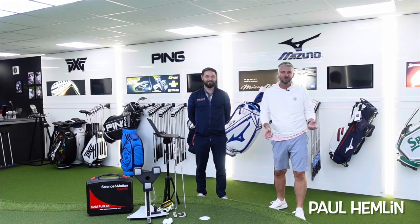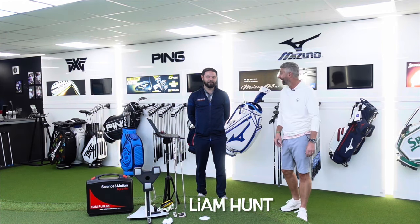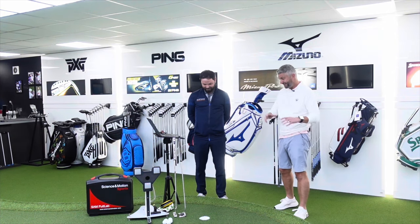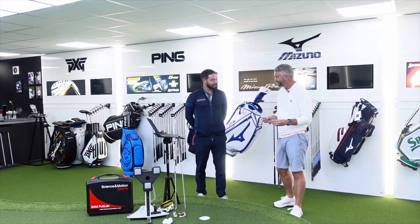I'm back at Scottsdale Golf at their Fit, Build and Play Centre in Warrington and I'm here with Liam. I'm going to have a putter fitting today. I'm really excited about this — I love putting and statistically this is the best part of my game, but I always feel there's a bit more I can get out of it. So what are we going to do today?